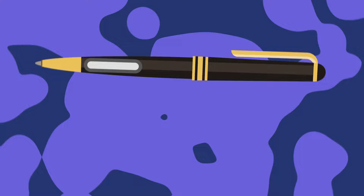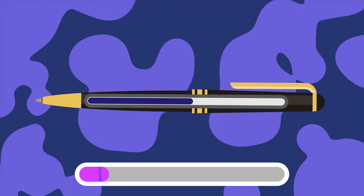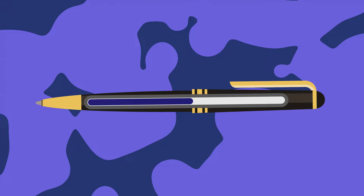This pen is only half filled with ink. How many words can it write? Pens cannot write even a single word — it's the person holding the pen who can write the words.